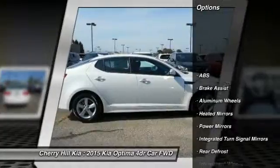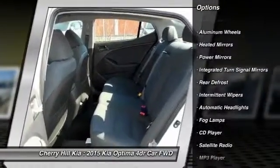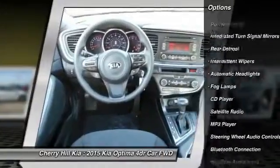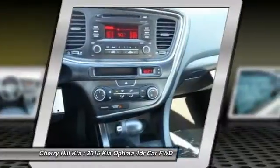Stability control, traction control, steering wheel audio controls, keyless entry, anti-lock braking system, Bluetooth, aluminum wheels, cruise control, rear defrost, fog lamps.